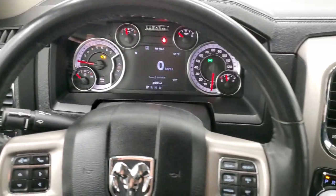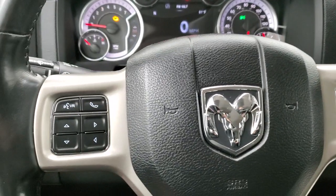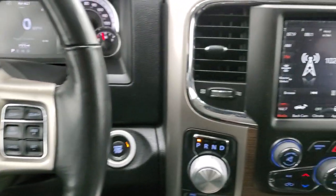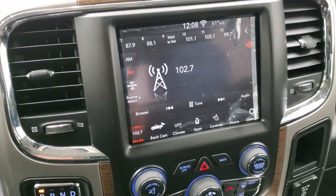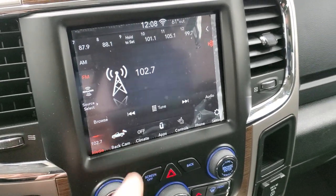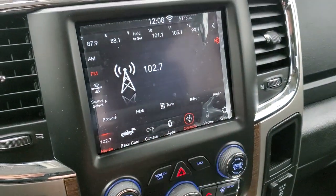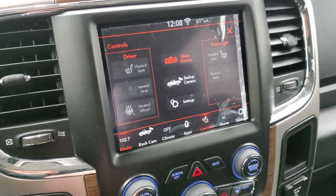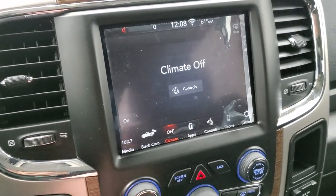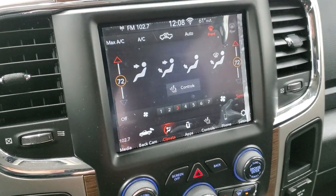You get the heated leather-wrapped steering wheel with cruise controls and gear selector on the right, Bluetooth and information center controls on the left, and audio controls on the back of the steering wheel. It comes with the 8.4-inch UConnect radio with AM, FM, and SiriusXM capabilities. This is also where your backup camera shows up, and you can access your heated seats, cooled seat buttons, heated steering wheel, and dual climate controls right there.